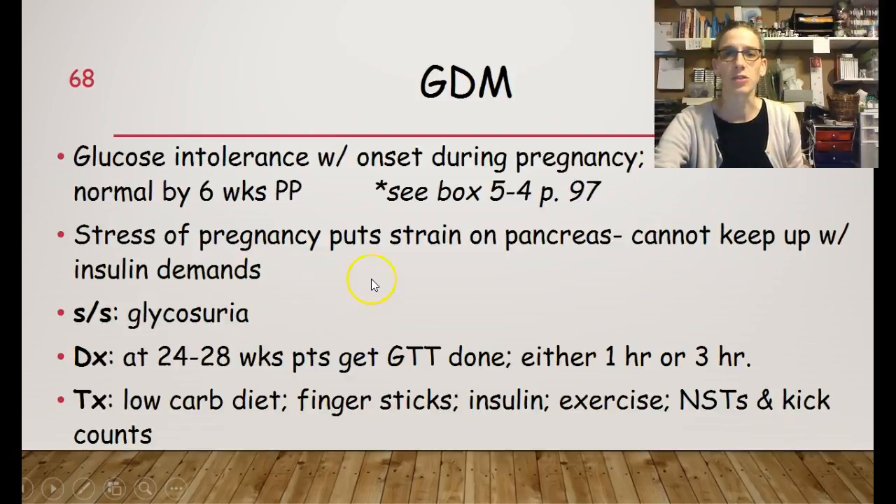The stress of pregnancy puts a strain on the pancreas — it cannot keep up with the insulin demands. Signs and symptoms include glycosuria. If you're not sure what that is, please look it up to make sure you understand.